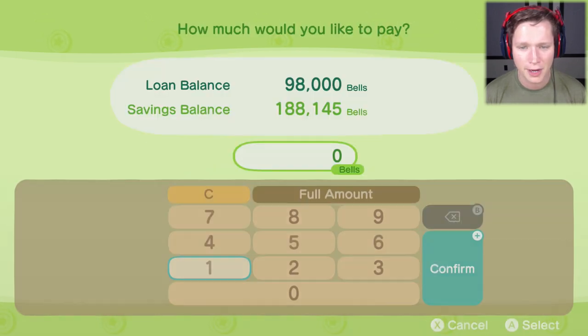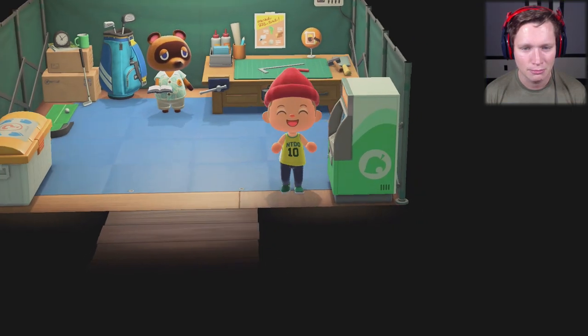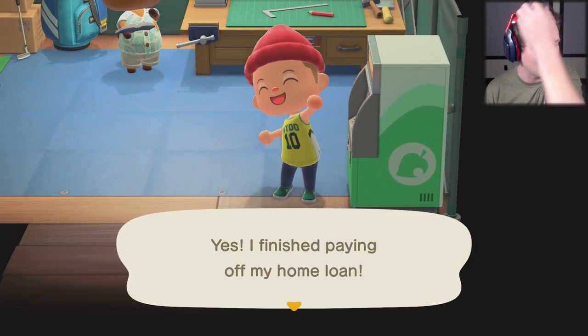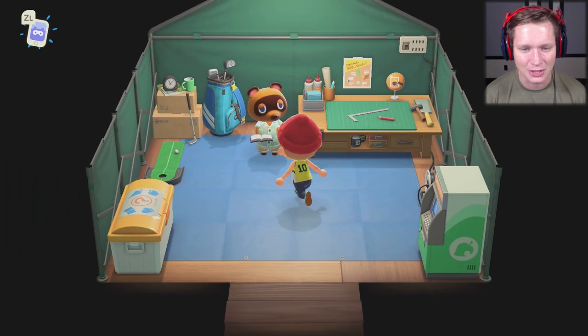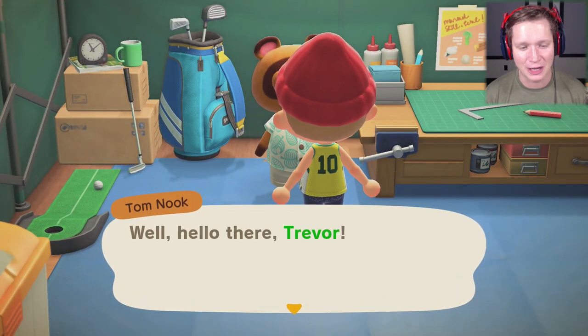Let's go to our loan payment and pay the whole thing off in full. We paid off Tom Nook's mortgage! But he's probably going to upgrade our house and make us pay even more. Let's go talk to him — got a feeling he's got something else for us.